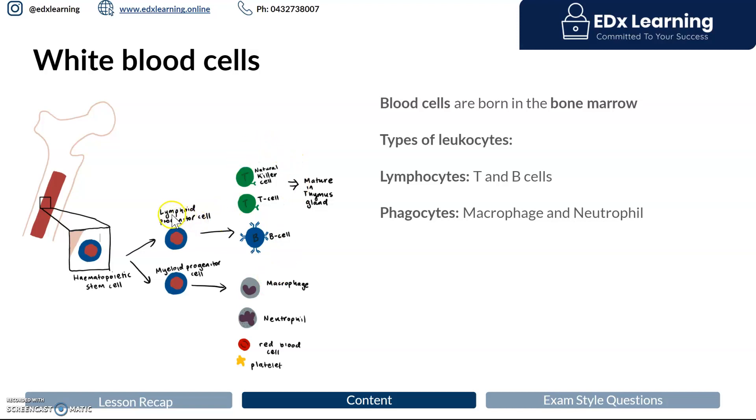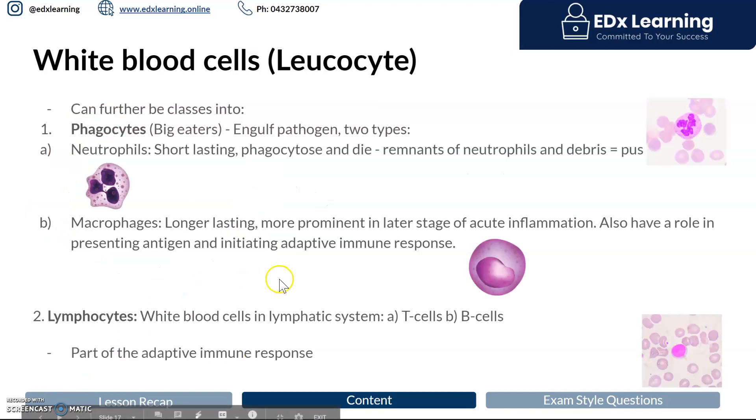The lymphoid cells form lymphocytes, which are intrinsic to the adaptive immune system — we'll cover them much later. Looking at their structure, you'll notice that the B cell contains antibodies on its surface. That's a clue for later, but all the antibodies ever produced in the human body will come from this B cell.